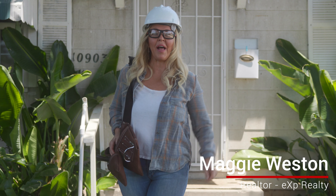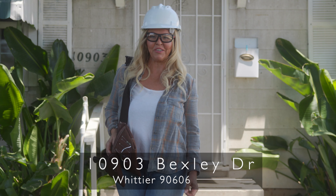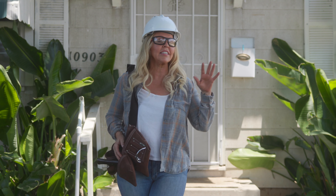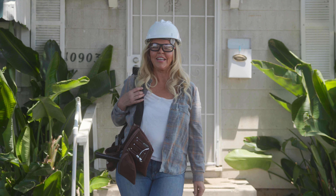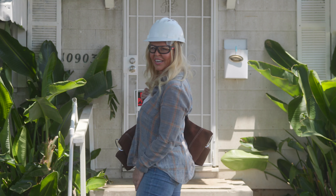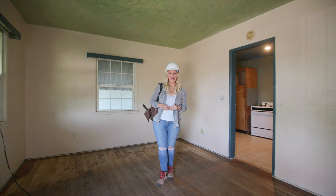Hey friends, welcome to my listing here in Whittier at 10903 Bexley Drive. This home was built in 1947, it's got a ton of charm to it but it does need some work. So grab your hammer, grab a paintbrush, and come on inside with me and I'll show you around.